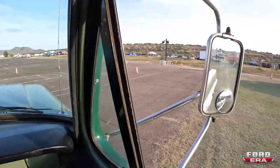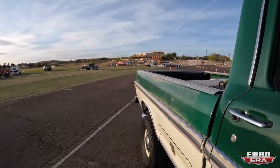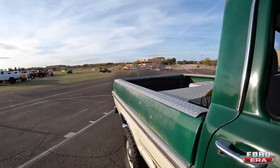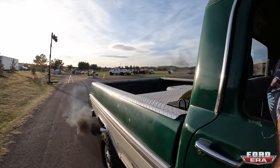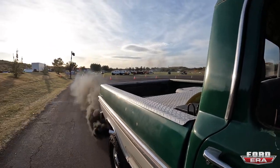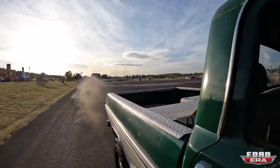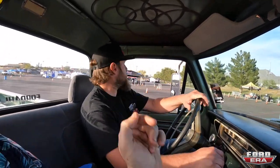All right, now we're in this bad boy — let's hear how she sounds. She is peppy! Hell yeah!